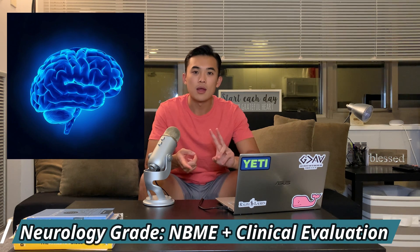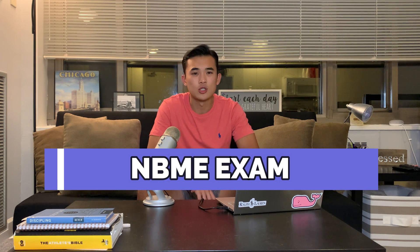If you haven't seen my video on the internal medicine rotation, I earned an outstanding grade, which was the highest mark possible at my medical school — equivalent to what many other medical schools would consider honors. Go ahead and check that video out. I just finished my neurology rotation and I'm currently on elective. Like many other rotations, the final grade is composed of your NBME exam and your clinical evaluation portion.